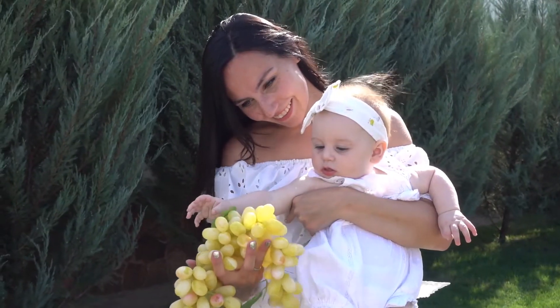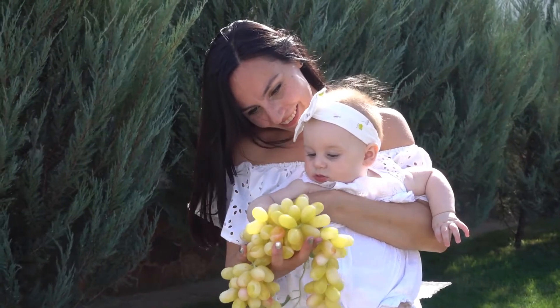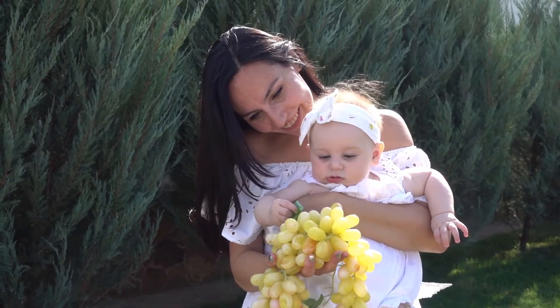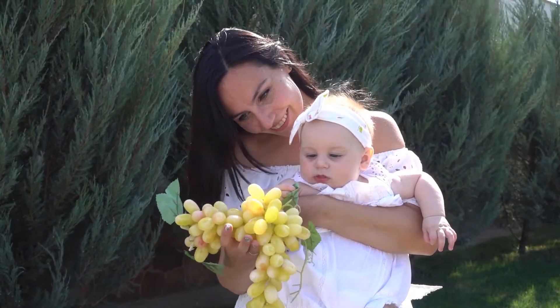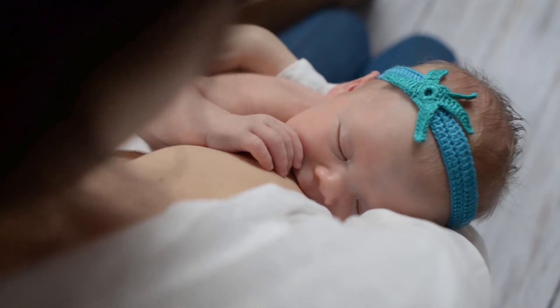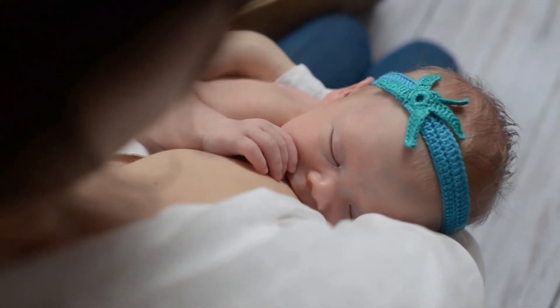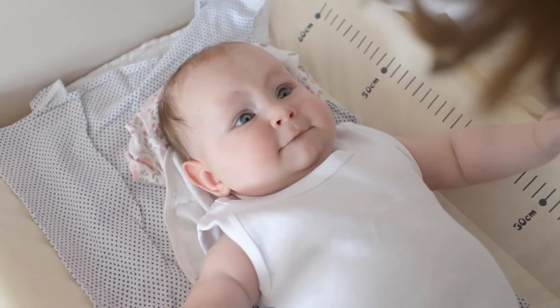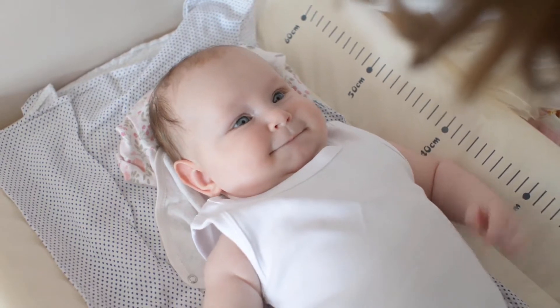Aveeno Baby Daily Moisture Lotion with Oatmeal and Dimethicone by Aveeno Baby is one of the best sellers among baby lotion products. Two 18-fluid ounce bottles of Aveeno Baby Daily Moisture Lotion with Natural Colloidal Oatmeal and Rich Emollients features a naturally nourishing formula that moisturizes for a full 24 hours. From a pediatrician-recommended brand, this baby moisturizing lotion is specially formulated to be gentle enough for babies.